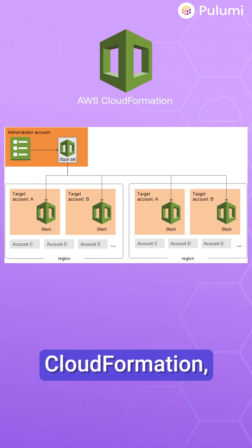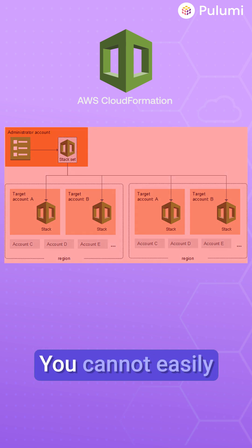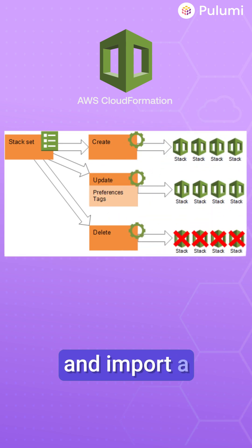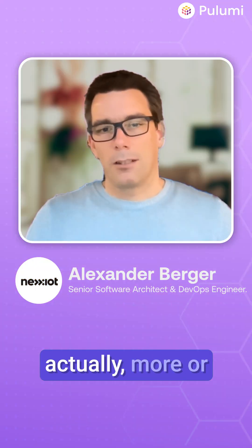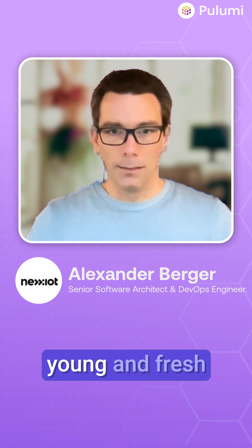In AWS CloudFormation, the state of your stacks is basically not under your control. You cannot easily export, modify, and import a broken state. If a stack is in a broken state, you usually have to delete it. This is where we actually, more or less by accident, stumbled over Pulumi when it was still very young and fresh on the market.